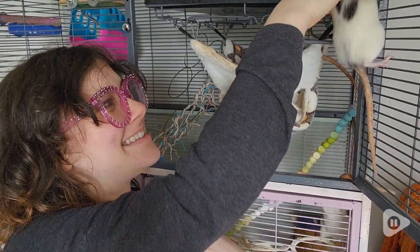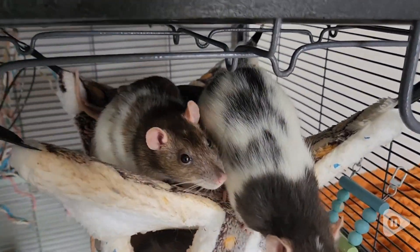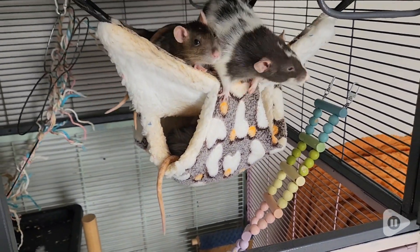Hey there! My name is Amethyst with WTI and this is my rat mischief here. We've got Tamaki acting a little bit crazy, but I wanted to show you guys this hammock real quick before I went and threw it in the wash.